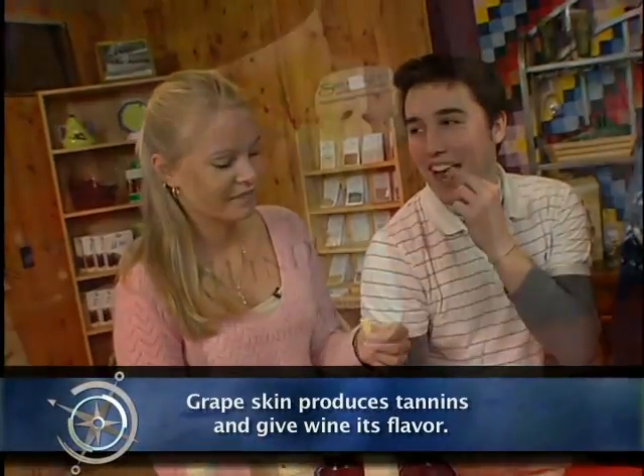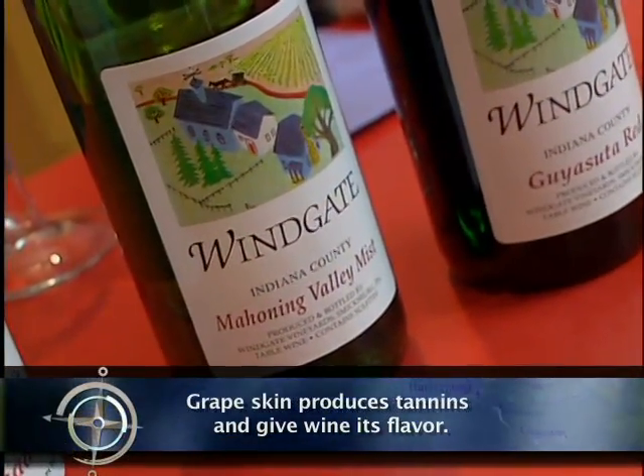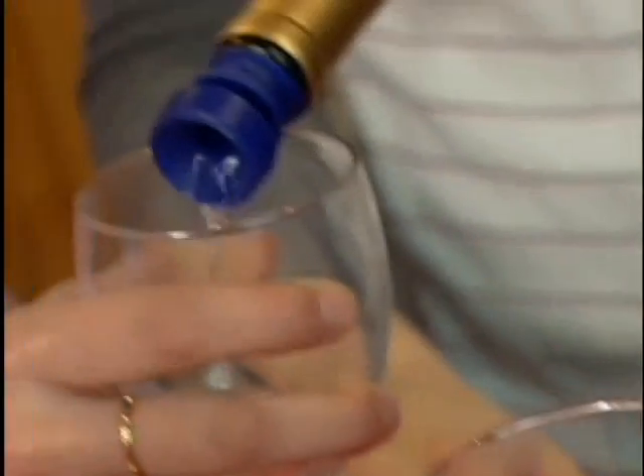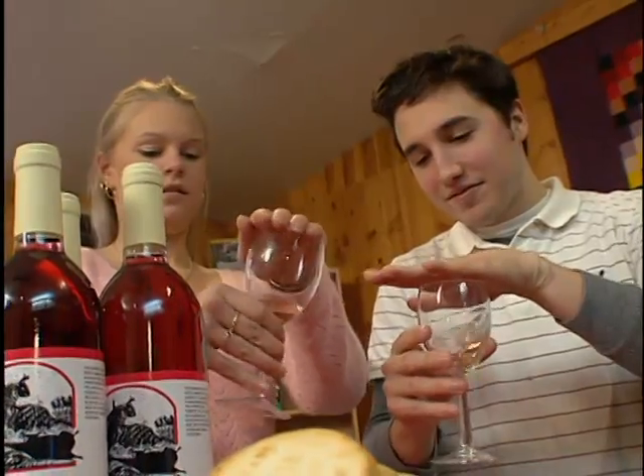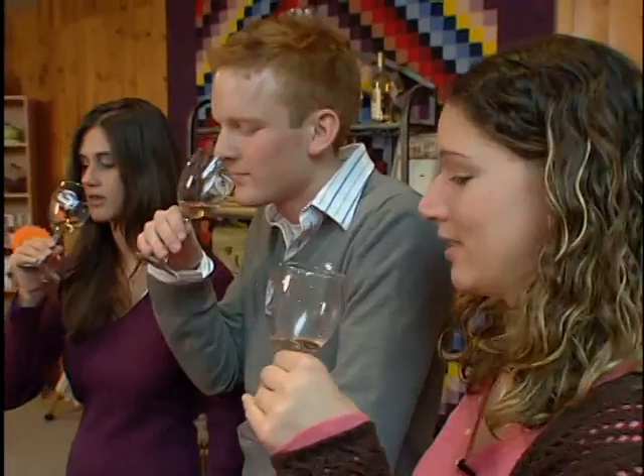Cheers. Our white wine is called Mahoning Valley Mist. Mahoning Creek runs through Punxsutawney. It is a semi-dry. How do you tell if it's dry? Dry simply means not sweet. Now let's check the aroma — let's do it.